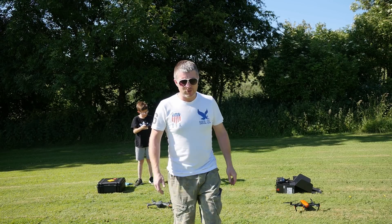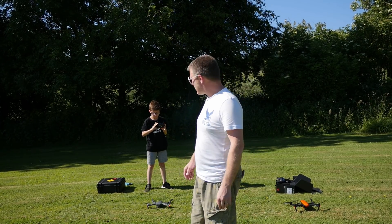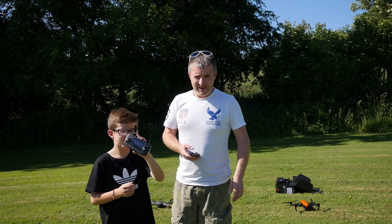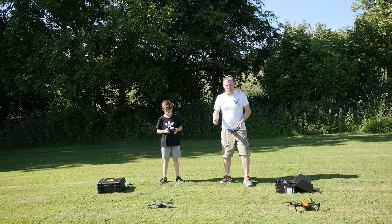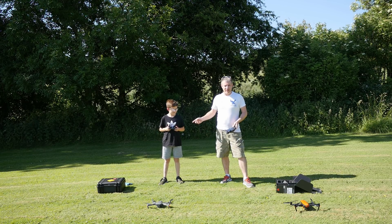My son Ben is here with me. Whenever I say start props, we're both going to start the props, and whenever I say take off, we're going to take off. We'll start the stopwatch only once we get them up to the height, and we'll just let them hover and we'll see.